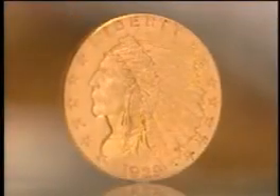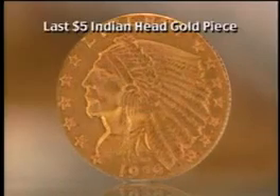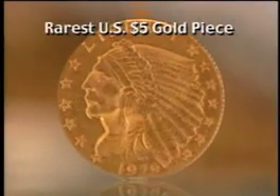Look closely at history in the making. This is one of the last $5 Indian head gold pieces ever struck by the U.S. government. It is prized as one of the rarest and most beautiful coins ever minted in American history.